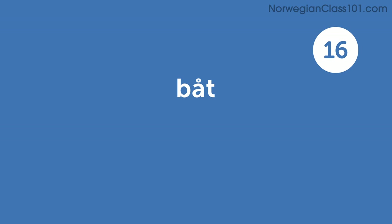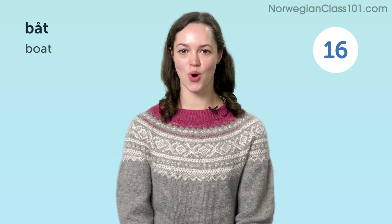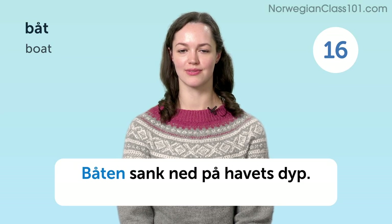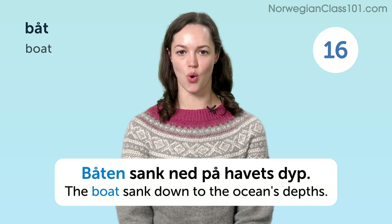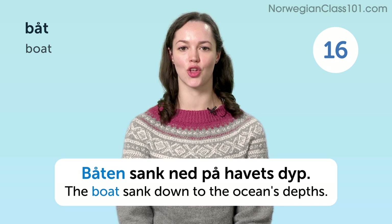Boat. Båt. Båten sank ned på havets dyp. The boat sank to the depths of the ocean.